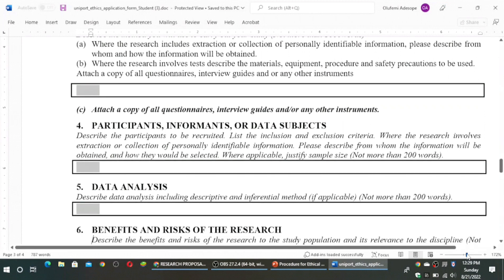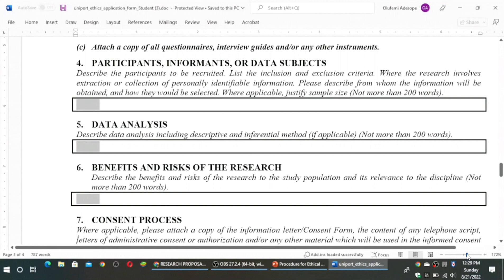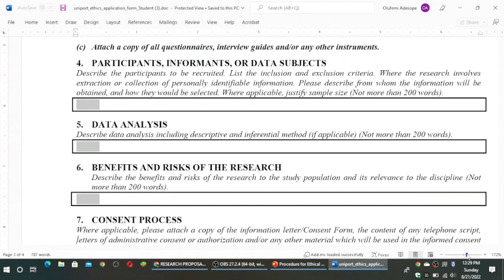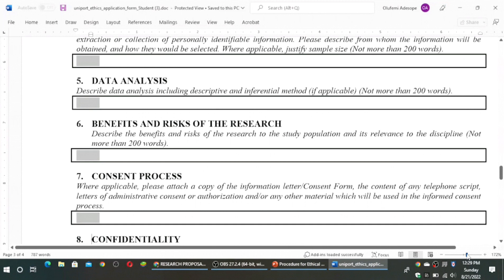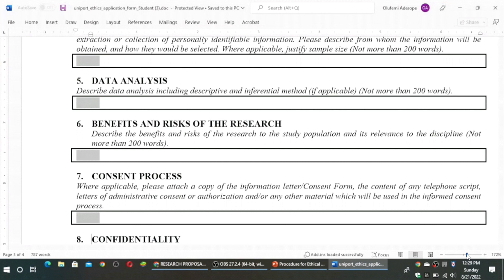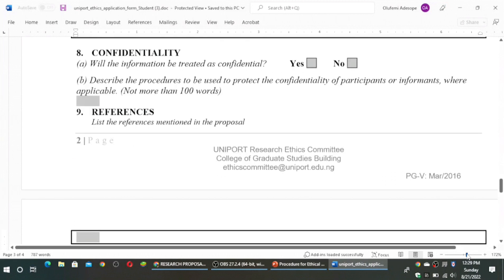Then data analysis — describe the data analysis including both descriptive and inferential statistics as applicable, and this should not be more than 200 words. You also describe the benefits and risks of the research to the study population and its relevance to the discipline, not more than 200 words. Then on the seventh section, you have the consent process. Attach the information letter and the consent form. The information letter or letter of introduction will be gotten from the head of department, the project supervisor, or the dean or director of the institute or center. Specify whether the information will be treated as confidential.